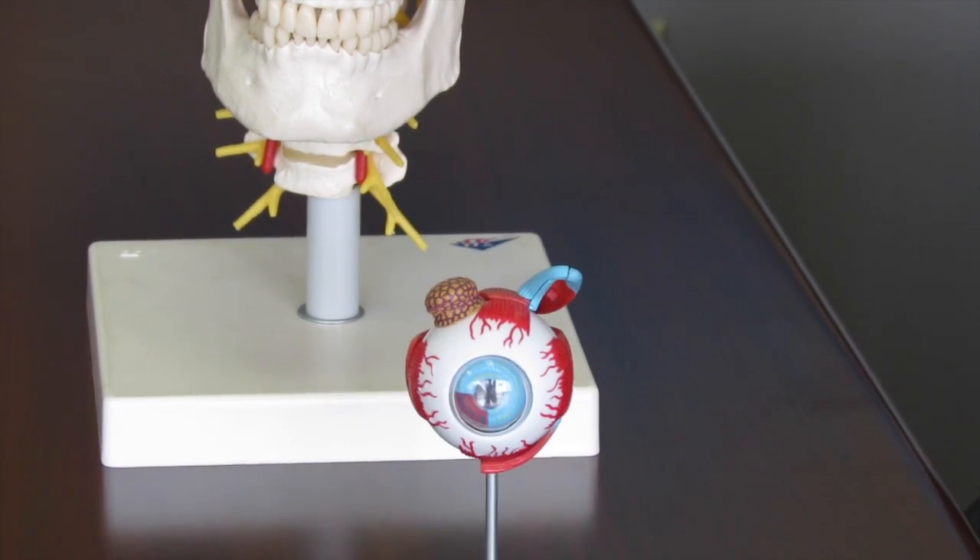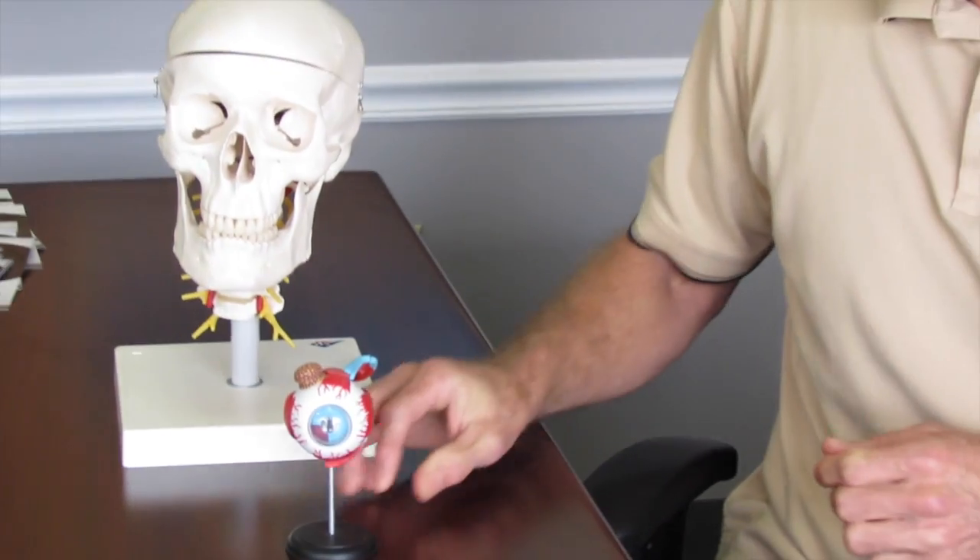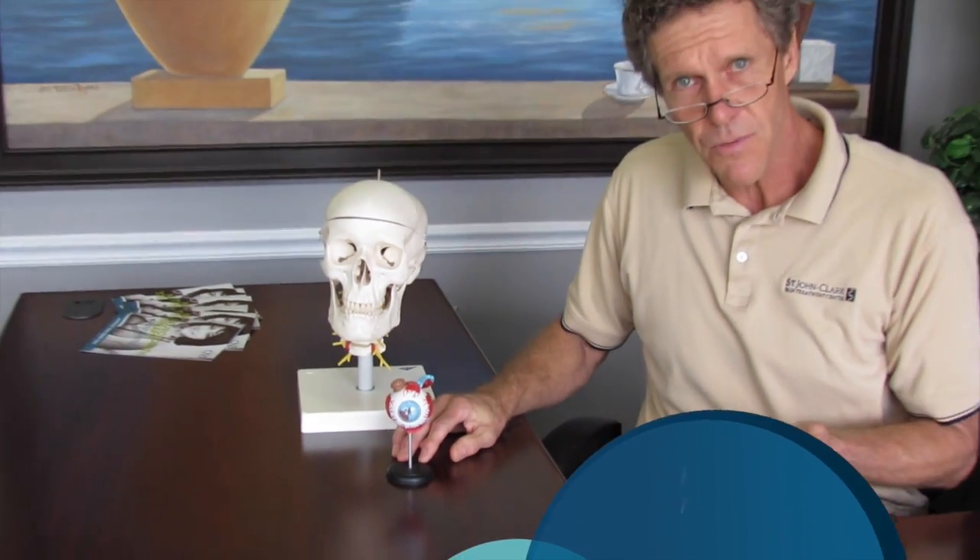The extraocular muscles of the eye — there are six of them, and they all have distinct functions. They all contribute to rotational, abduction, adduction, elevation, and other movements of the eyeball. So if we see somebody with a cross eye or with a lazy eye, we can go to a particular muscle and treat that muscle, get that muscle to relax so it's not staying in contraction, and that way that muscle will allow that eyeball to sit and function within the orbit itself.